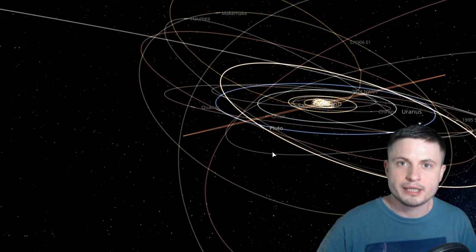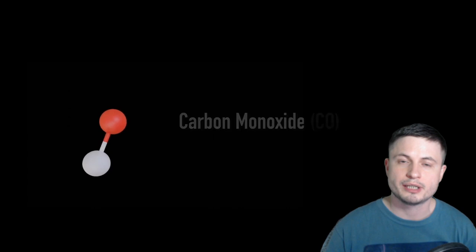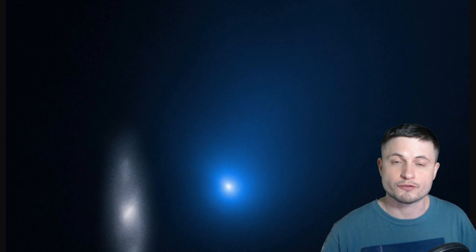By the time comets reach the inner solar system, their carbon monoxide would already probably be completely gone. The few times we have observed carbon monoxide coming from certain comets, it was usually from comets originating from really far away distances on their first visit to the inner solar system. Even though there was a lot of water in Borisov's outgassing cloud, there was also a tremendous amount of carbon monoxide — approximately three times higher than in a typical comet from our solar system.